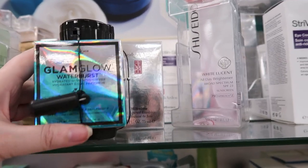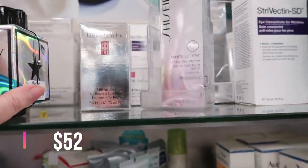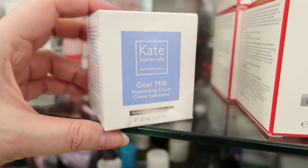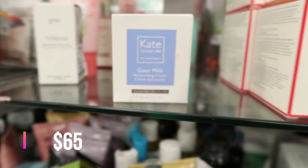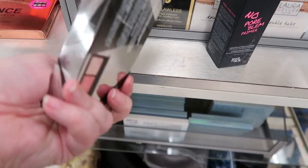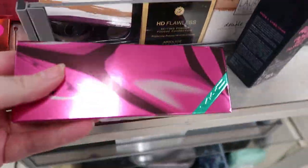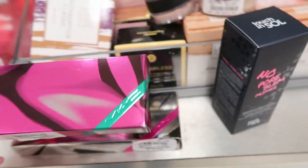This one right here is the Glam Glow Water Burst hydrating glowing moisturizer — $34.99. This one is the Kate Somerville Goat Milk Moisturizing Cream for Sensitive Skin in purple lilac packaging — I've never seen this packaging before — $24.99. And we have the MAC Shiny Pretty Things Trio from Holiday 2018: the fair shade in silver gives you highlighter, blush, and contour for $24.99. They also have the pink one for medium to deep skin — also $24.99.